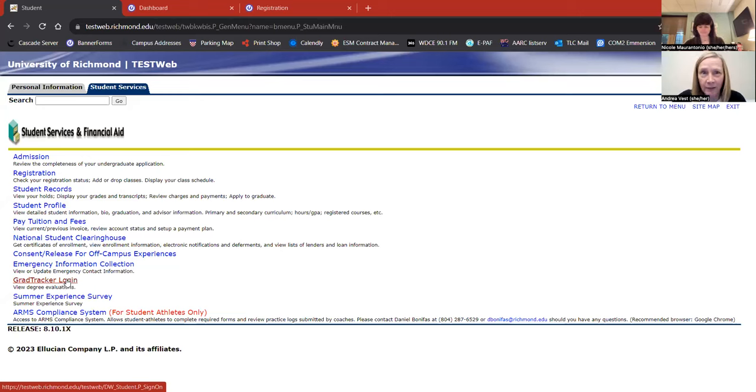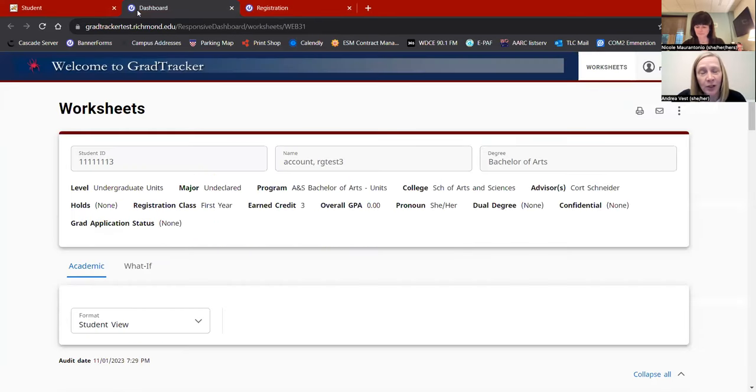Let's check on those holds and see who your advisor is. You'll also want to check GradTracker to map out what classes you'd like to take this semester — check your gen eds, what you need to complete in coming years, maybe run a 'what if' and add a major or minor you might be interested in. Here on the main page of GradTracker, my advisor is listed — I can see that my advisor is Port Schneider — and this is where I check for any holds. For our test purposes, this student does not have any holds.